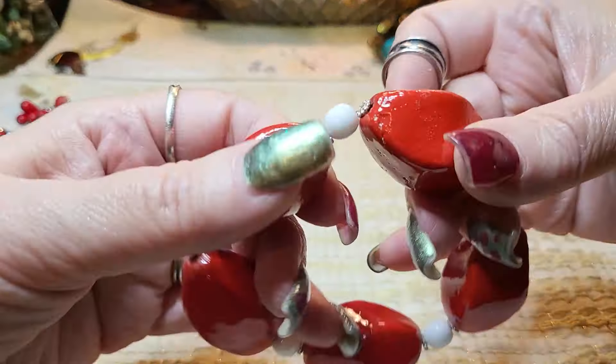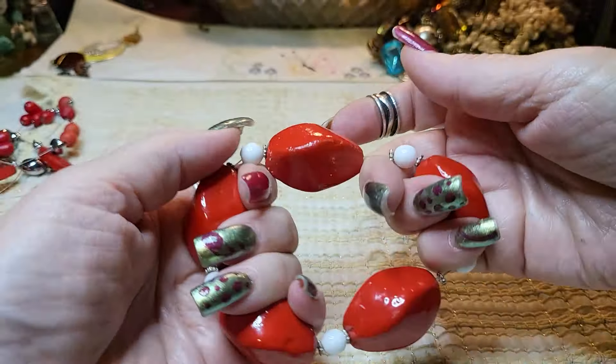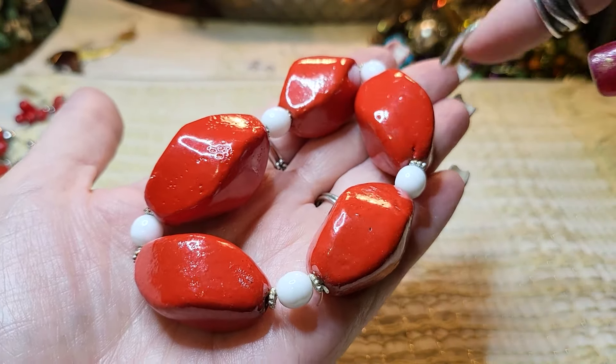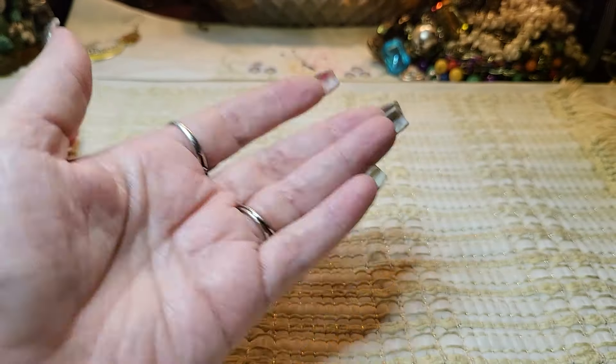We got another bracelet — wow, this is heavy. This is ceramic and glass. Not a very good stretch either — I'm going to put this in a craft lot. Super heavy beads, they shouldn't even be on this string.